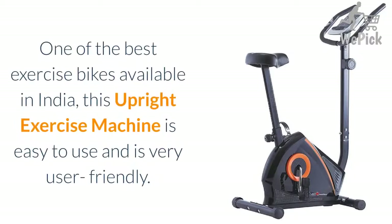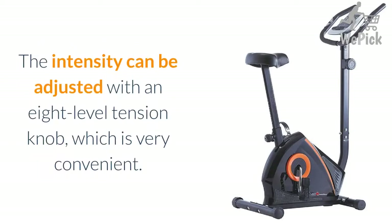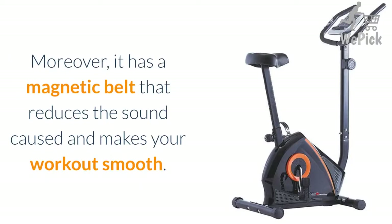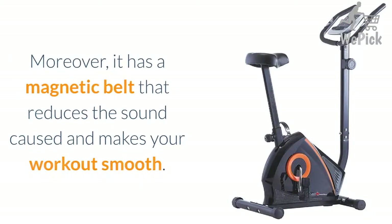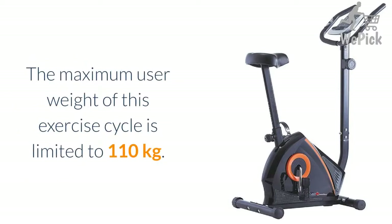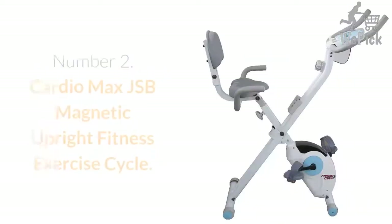One of the best exercise bikes available in India, this upright exercise machine is easy to use and very user friendly. The intensity can be adjusted with an 8-level tension knob, which is very convenient. It has an LCD that shows time, distance, speed, odometer, calories, and hand pulse display so that you can monitor your workout efficiently. Moreover, it has a magnetic belt that reduces sound and makes your workout smooth. The pedals are secured and ensure a good grip. It has a secure body design and is safe even around children. The maximum user weight is limited to 110 kg.